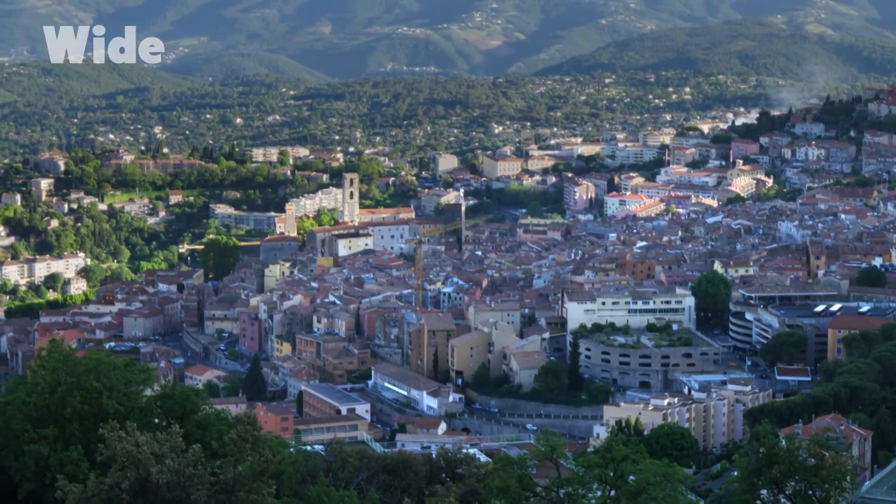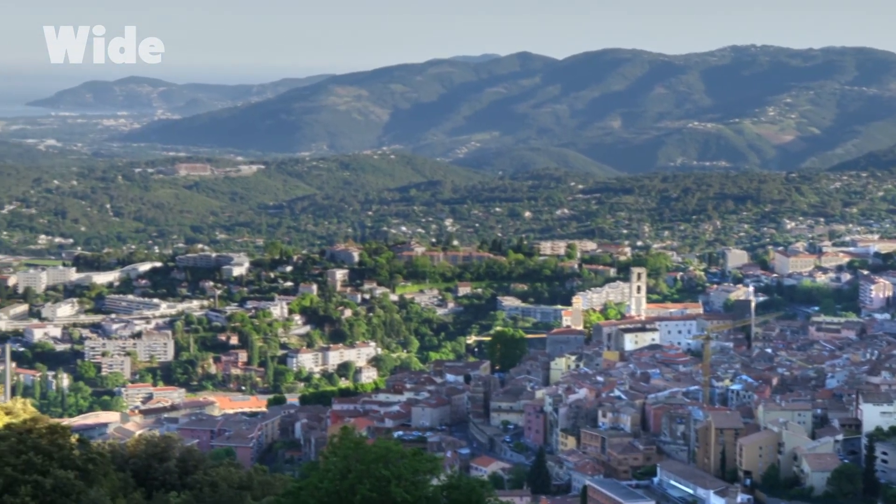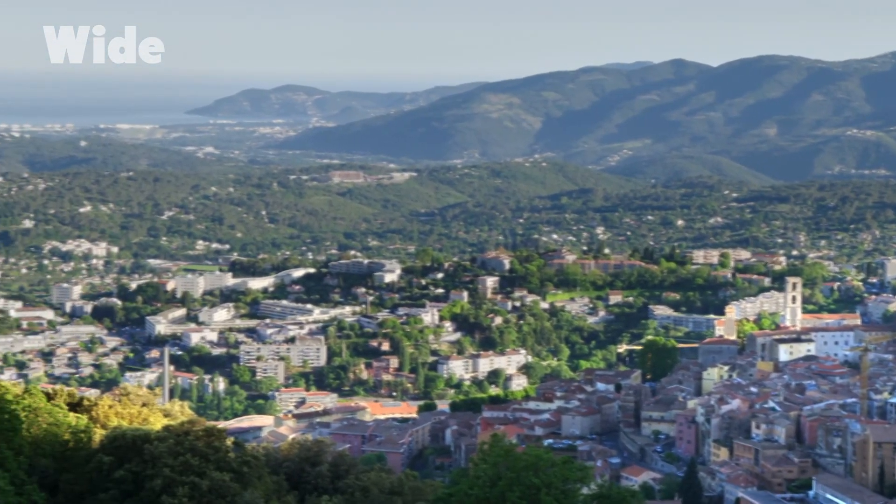Grasse may now be the industrial capital of the French perfume trade, but it is having to fight tooth and nail to defend its agricultural identity from the real estate business.